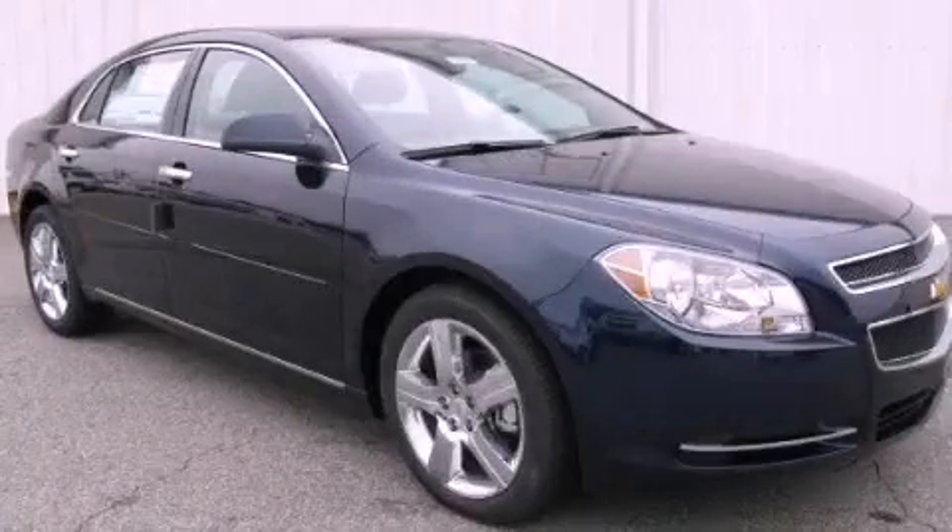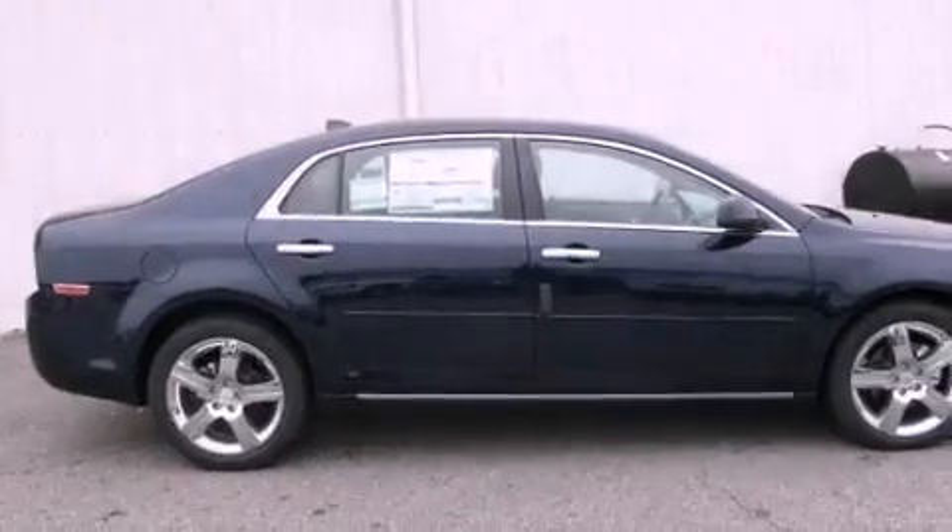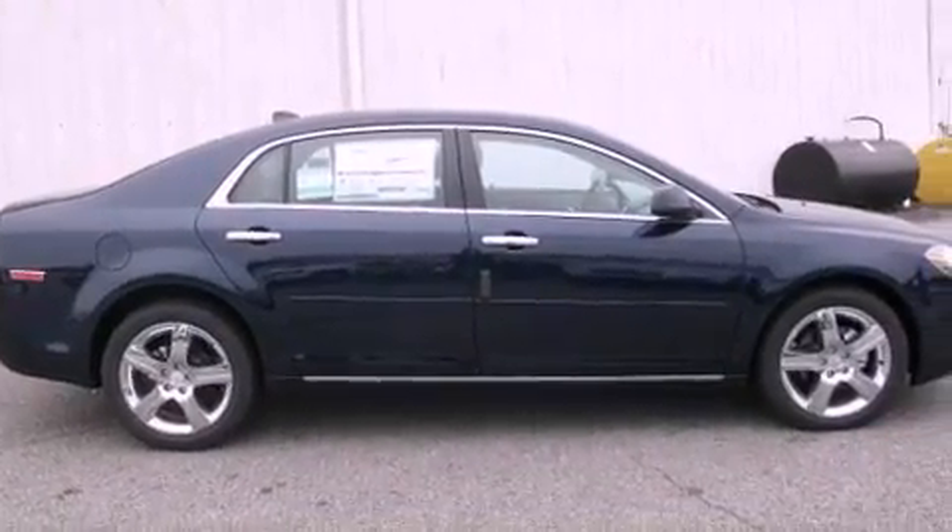This is a brand-new 2012 Chevrolet Malibu. It has a 2.4-liter four-cylinder engine and a six-speed automatic transmission.